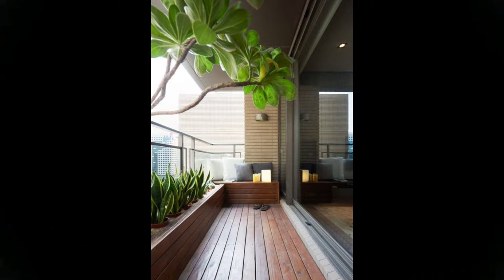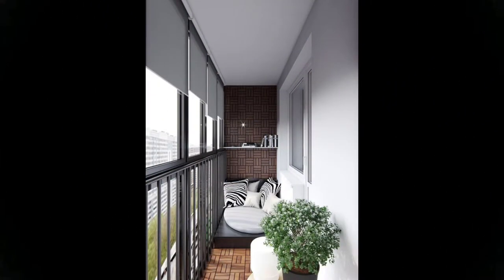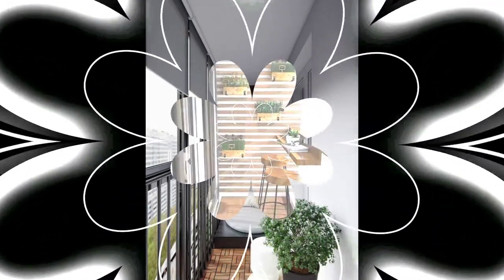A swing can take you to your happy place. Turn your balcony space into a personal sanctuary with a wide swing, wooden rafters across the ceiling, interesting tiles on one side of the railing, and a coffee table just for essentials.